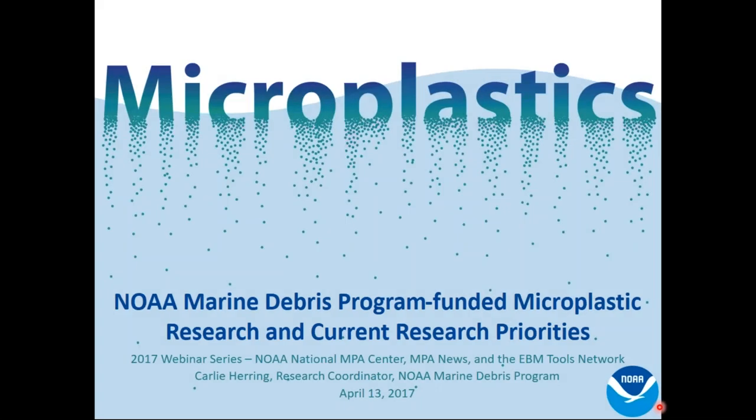All attendees are in listen-only mode. Good morning, good afternoon. This is Lauren Wenzel at the National Marine Protected Area Center at NOAA. Welcome to everybody for our webinar as part of the NPA webinar series that we conduct with the EDM Tools Network and Open Channels.